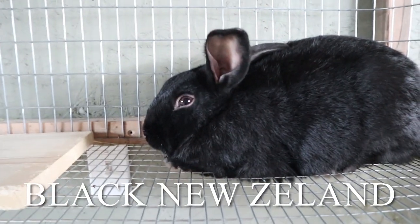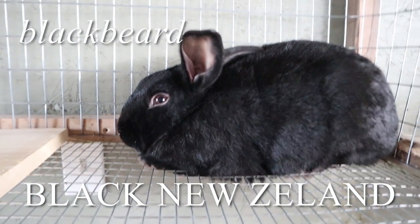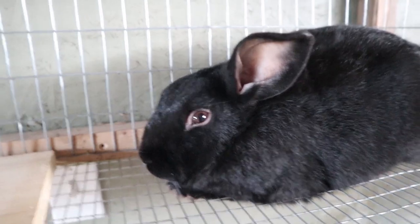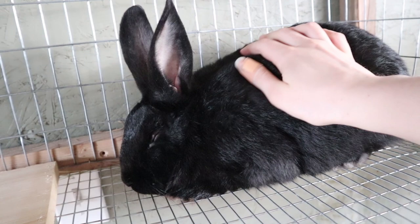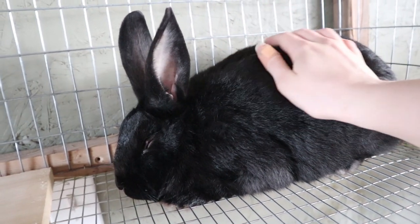Here's the black New Zealand male — this is Blackbeard. He's probably our wildest one. We've been trying to work on getting him a little tamer, so you can see he's doing pretty well but he's still a little jumpy. The reason we got four does and one buck is we calculated how many bunnies they would have — even calculating low, we should get about 400 pounds of meat from them a year.